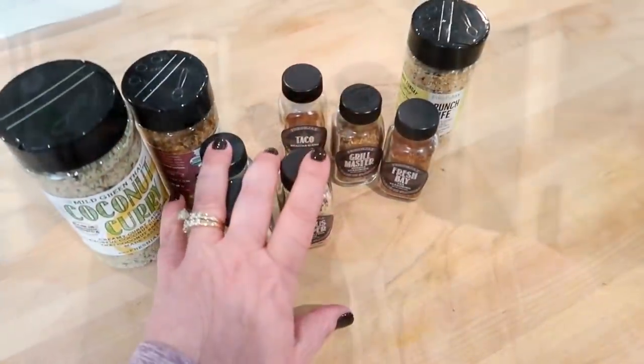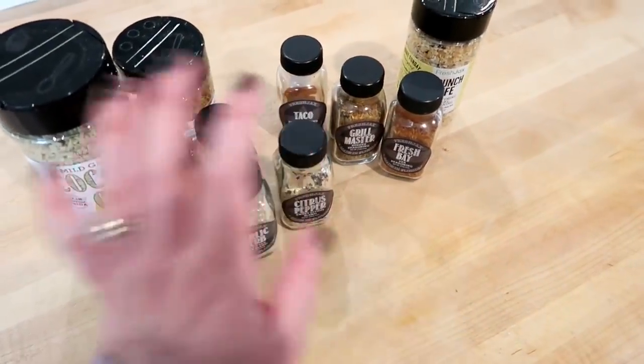Today I'm going to be making a variety of different things, and I'm also going to be doing a giveaway. One of the companies I have worked with in the past is Fresh Jax — they're a spice company. This video is not sponsored by them, but they did offer to do a giveaway on one of my videos. Let me show you some of their spices I'm going to be working with today, and I'll tell you how to enter the giveaway at the end.